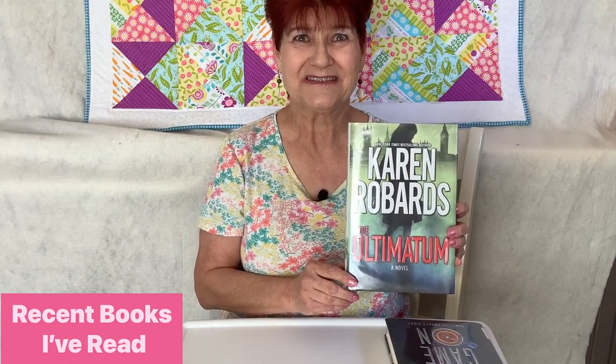The next author new to me is Karen Robards — she's been around a long time and has written many wonderful mysteries, but it was my first experience. This one is called 'The Ultimatum,' and I will definitely be picking up more in this series. What I'm reading right now is one of my favorite authors, Janet Evanovich. This is the latest in her Stephanie Plum series — 'Tempting 28.' If you're looking for a fun, laugh-out-loud mystery, this is it. It's one of the few series I actually purchase rather than borrow from the library. I highly recommend the Stephanie Plum series.